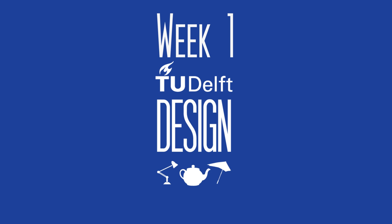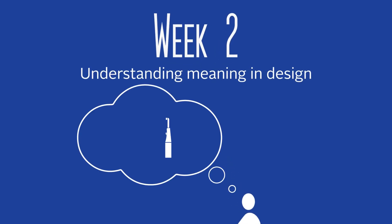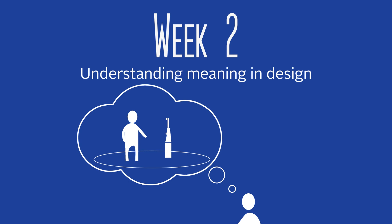As an exercise you will capture part of your own morning ritual, for example by capturing the key moments of the way you prepare for a day at work or school. In week 2 you will learn the basic principles behind the creation of new products. We will introduce you to the kinds of questions you need to ask to understand how products can be meaningful to people. As an exercise you will start thinking about the meaning of an existing product that is part of a morning ritual.